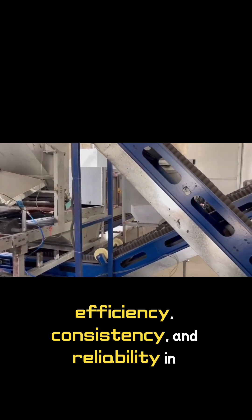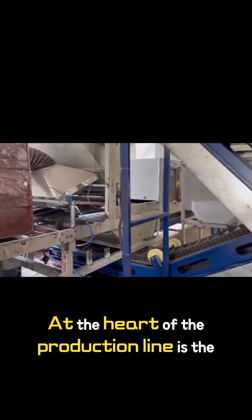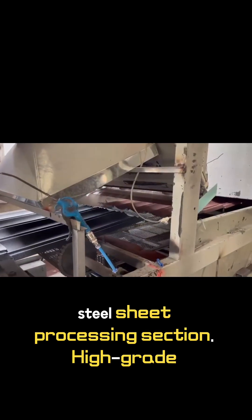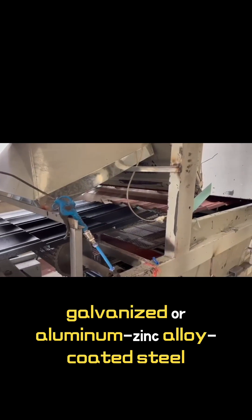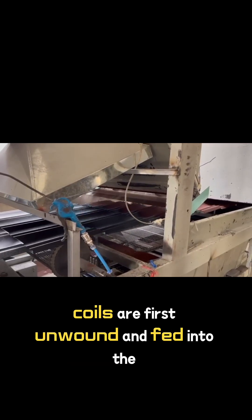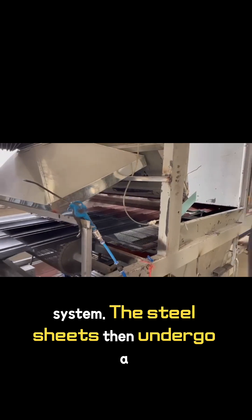Ensuring efficiency, consistency, and reliability in every step. At the heart of the production line is the steel sheet processing section. High-grade galvanized or aluminum-zinc alloy coated steel coils are first unwound and fed into the system.